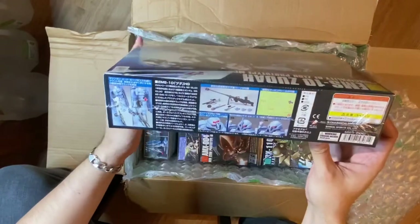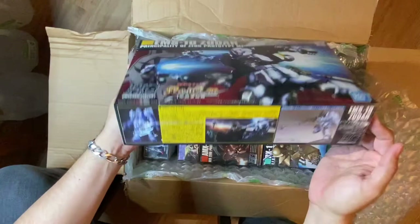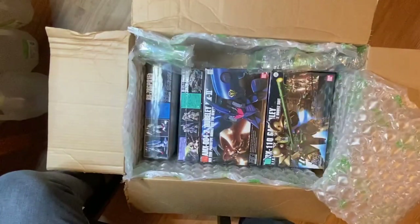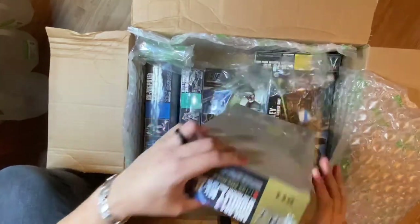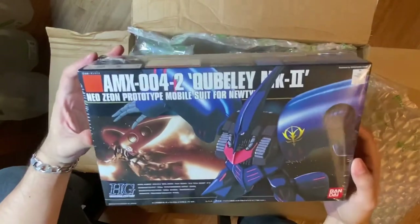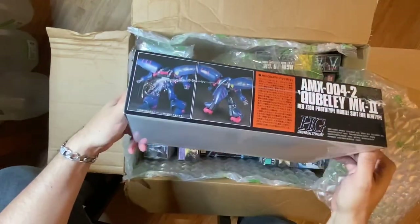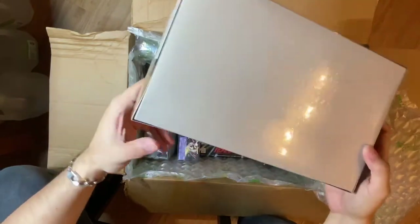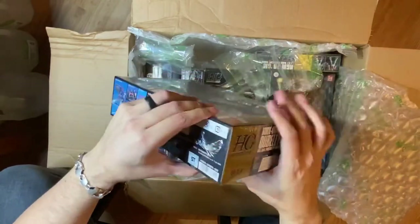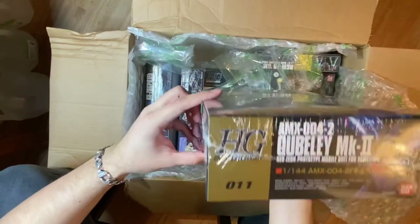I will tell you that I typically buy my kits at a brick-and-mortar hobby store — mostly the mom-and-pop stores because they're good people and I like to support local businesses. But it's a Gunpla — a super cool dude and YouTuber — he keeps ranting and raving about NewType HQ, so I decided hey, why not give them a try.